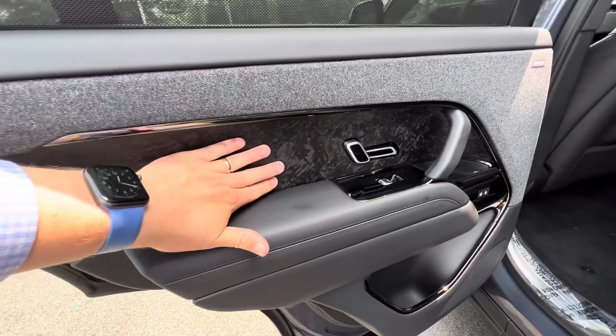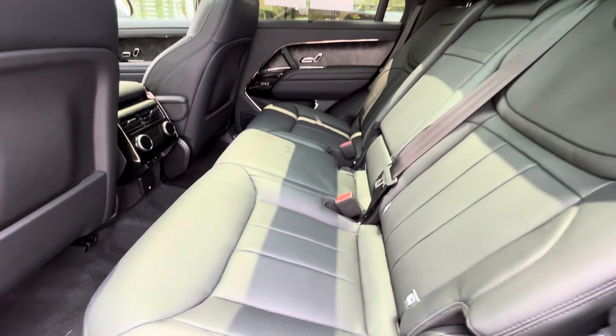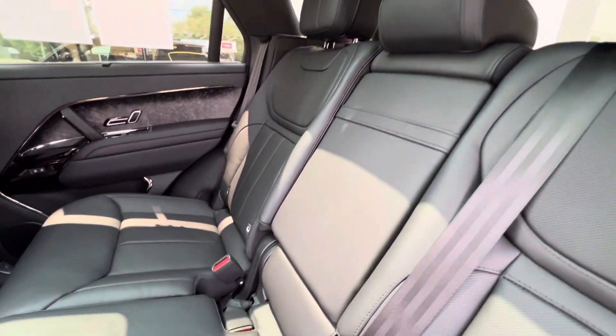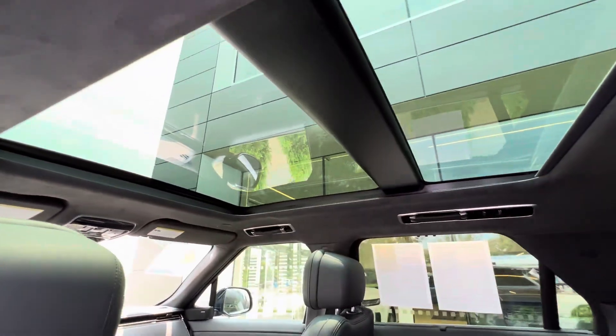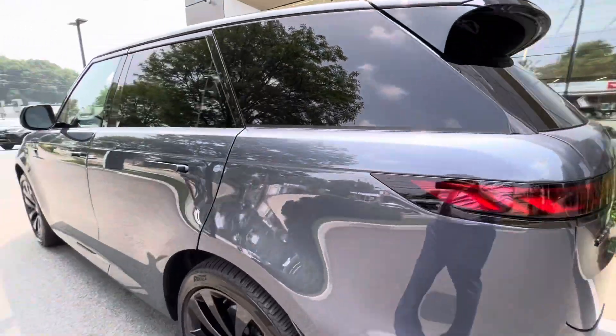The textures continue into the back — you can adjust the seats. Heated and ventilated in the rear as well. There's a good look at the panoramic sunroof as we head into the boot.